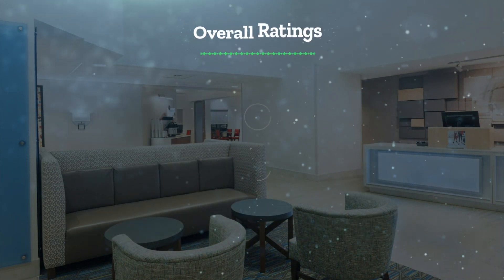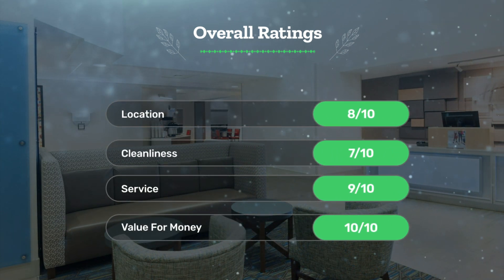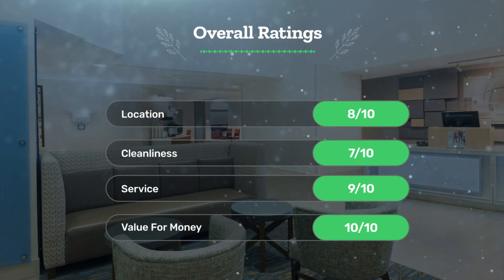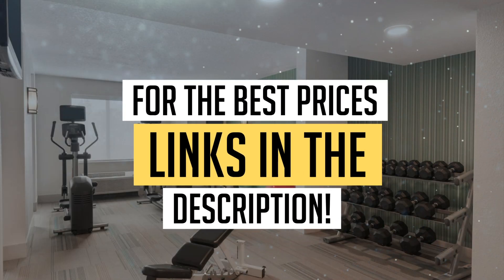Let's see our overall ratings for this hotel. Location: 8 out of 10. Cleanliness: 7 out of 10. Service: 9 out of 10. Value for money: 10 out of 10. We would definitely recommend this hotel to you. For the best prices, remember to check out the links in the description below. Have a nice trip!